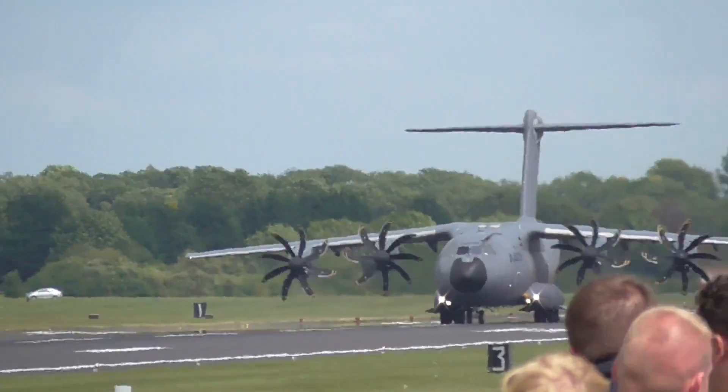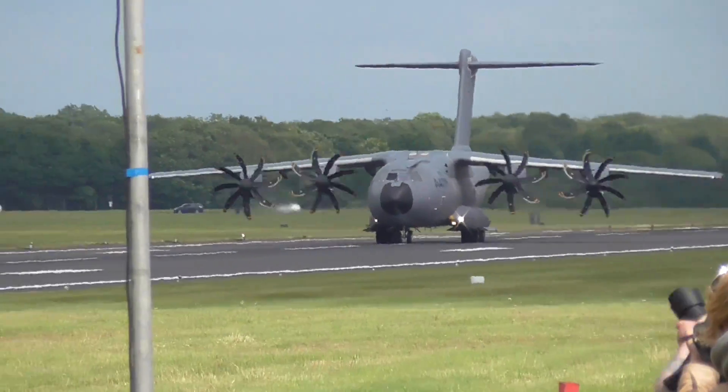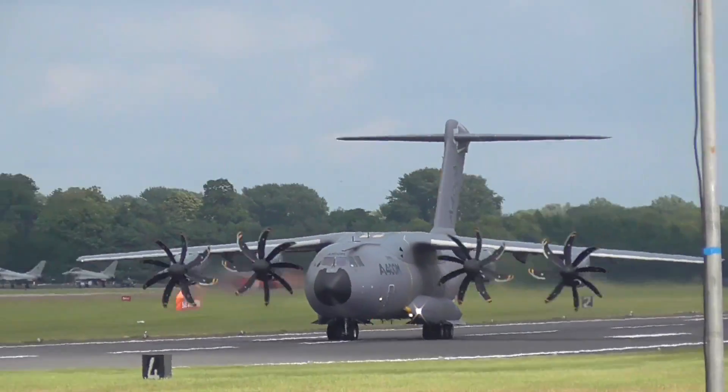Ladies and gentlemen, on behalf of the Battle of Britain Memorial Flight, thank you very much indeed. And thank you for describing them as now rolling. We have the Airbus A400M, the Atlas.